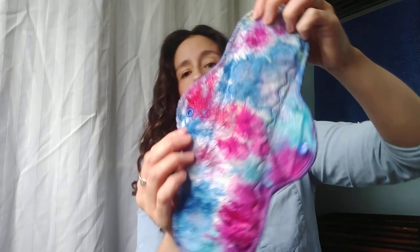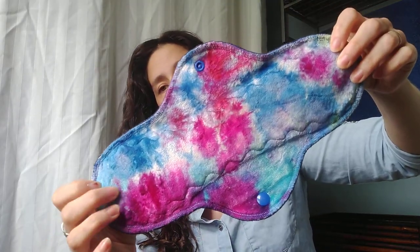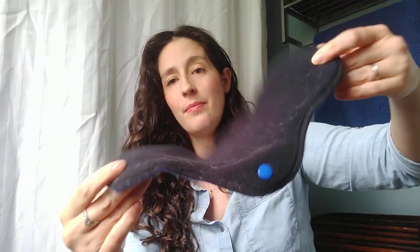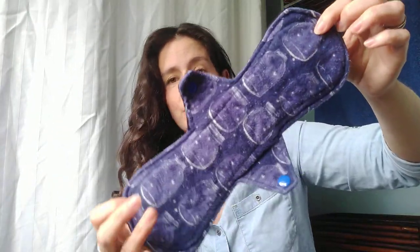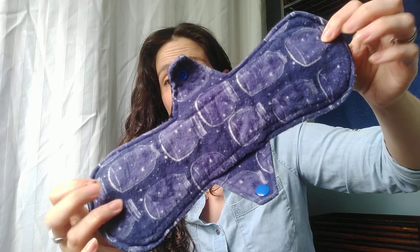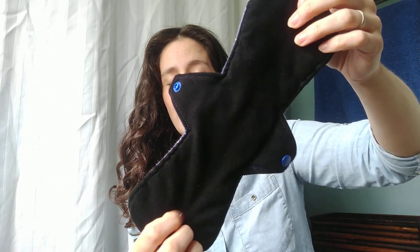This is a twelve inch heavy with OBV top and Winpro back, made by Eco Hearted. Twelve inch heavy, flannel top, hidden PUL with a corduroy back, made by myself.